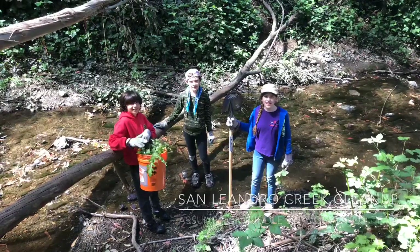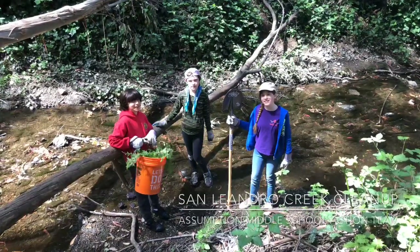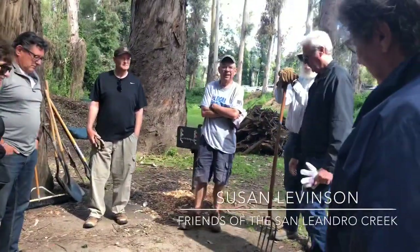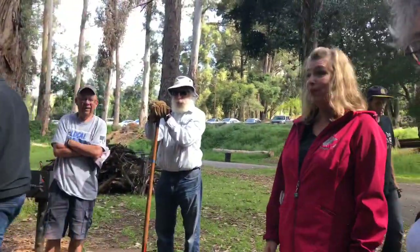Welcome to the San Leandro Creek Cleanup 2019. I'm Susan Levinson and I'm the coordinator for Friends of San Leandro Creek. I really appreciate you guys coming out today.